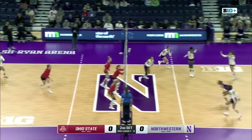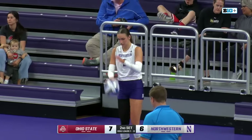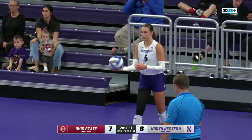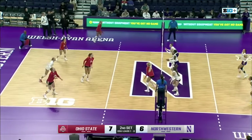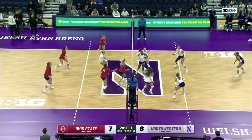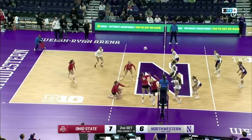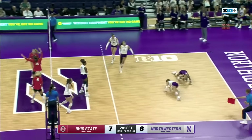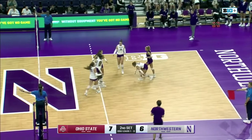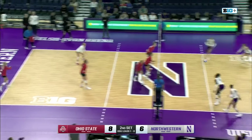Hasbrook takes the service line and commits an error — Northwestern strikes first. We might be on triple-double watch: five kills, six assists, eight digs, and she already has one this year — she got it in the conference opener against Maryland. Here's a joust, sent to Northwestern's side. Wagner off the tip. Londot from the back row — great placement. Londot with six kills and six digs.